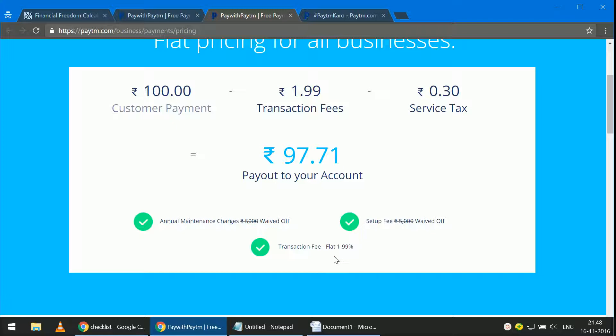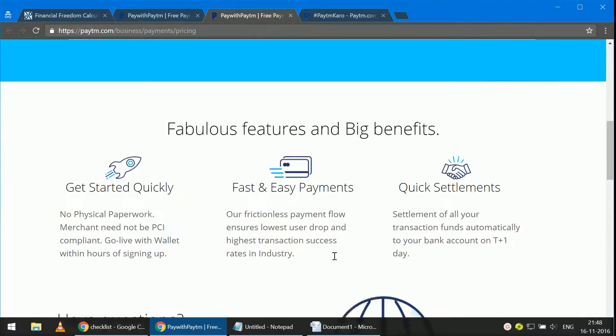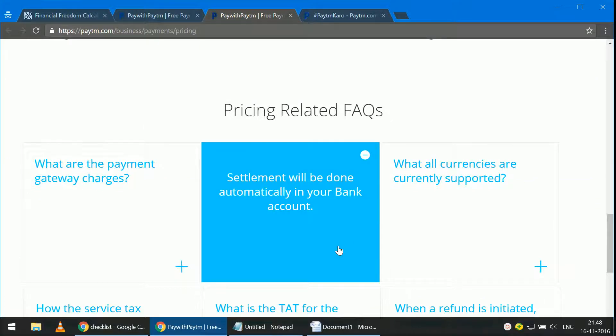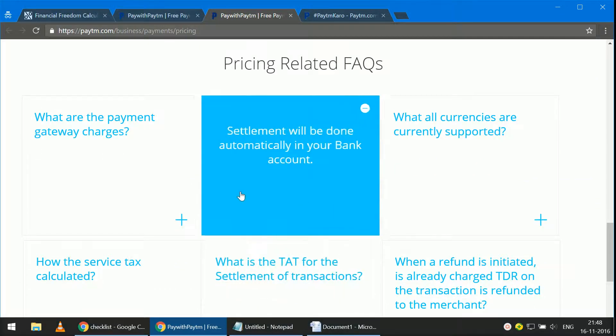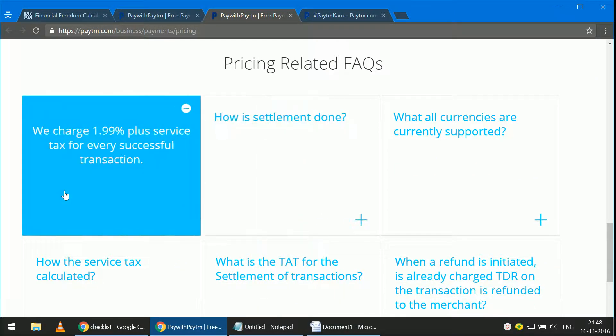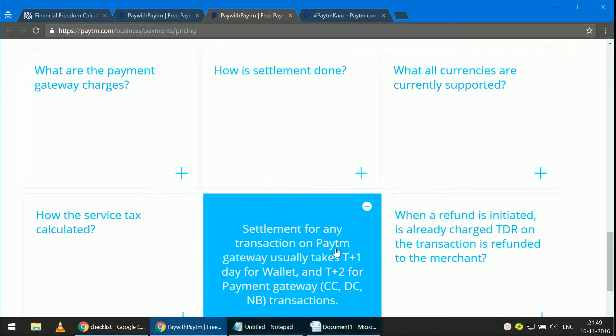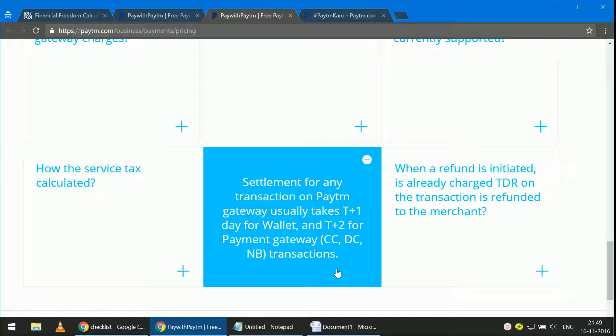So there's only the flat transaction fee plus service tax applicable. The FAQs are nicely answered here. The payment gateway charges are 1.99% plus service tax. Settlement is done automatically to bank, only INR is supported as a currency, and the time of settlement is T+1 day for wallet and T+2 for payment gateway.